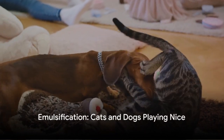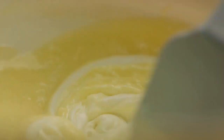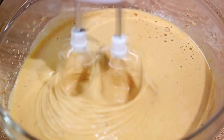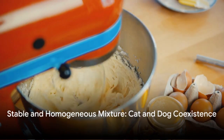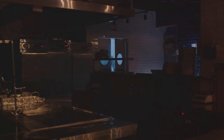It's like getting cats and dogs to play nice. It involves breaking down particles of one ingredient — think of it as our cat — into super tiny droplets, then dispersing them evenly throughout the other ingredient, let's say our dog. This process results in a stable, homogenous mixture where our cat and dog particles are happily coexisting. And this is where the magic happens in your kitchen.